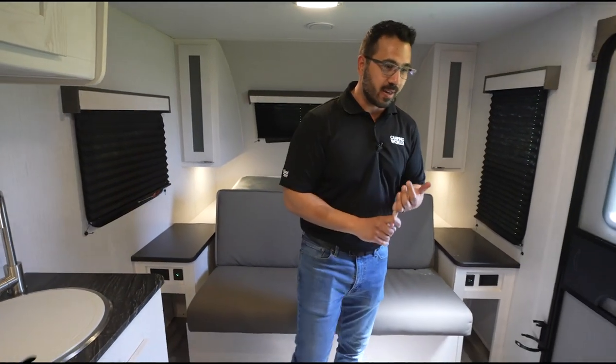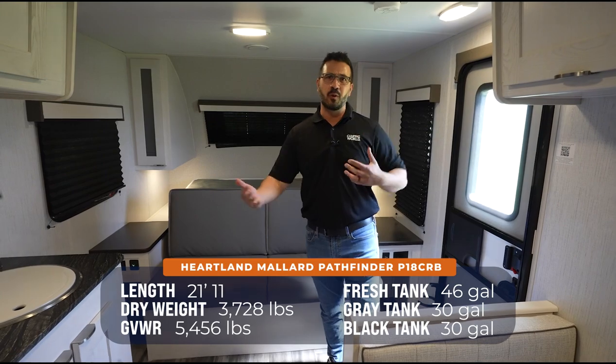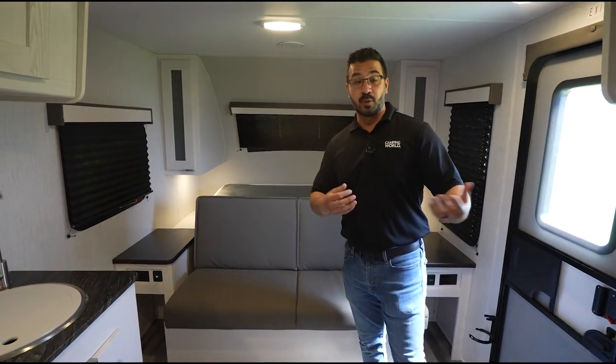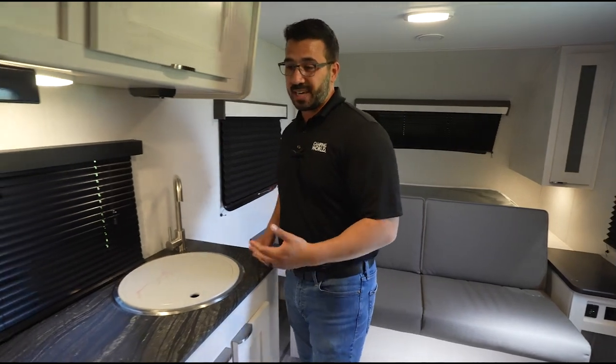First, it's going to be fairly lightweight — you're looking at about 3,700 pounds dry, single axle. So if you have an SUV that can tow 5,000 pounds, unless you're really loading it up, chances are you're still probably able to tow this, which is a huge win. It also has pretty good cargo carrying capacity, and you get great countertop space for a smaller RV.